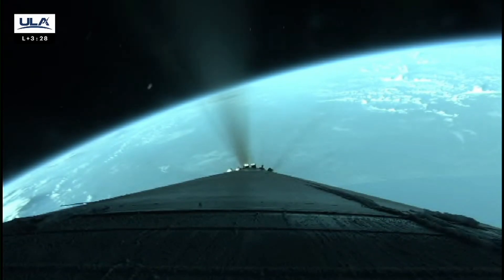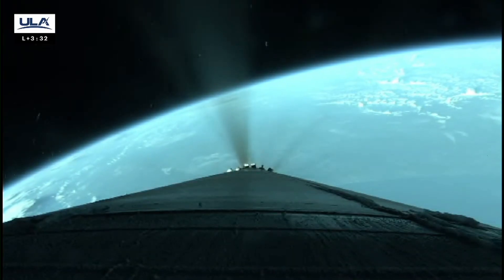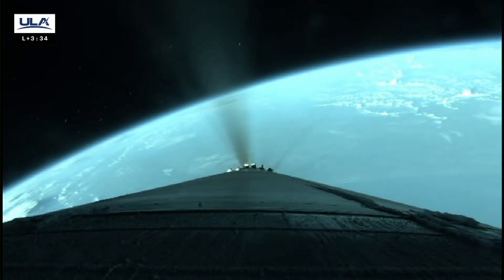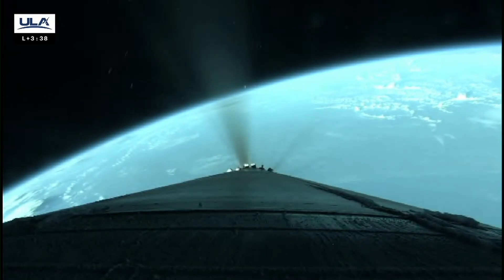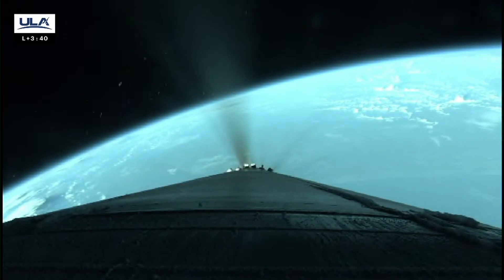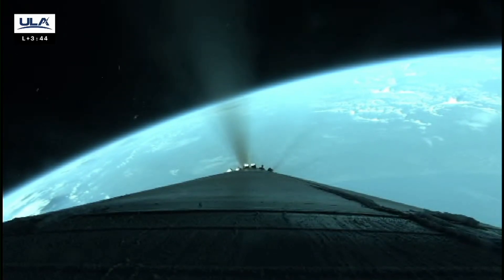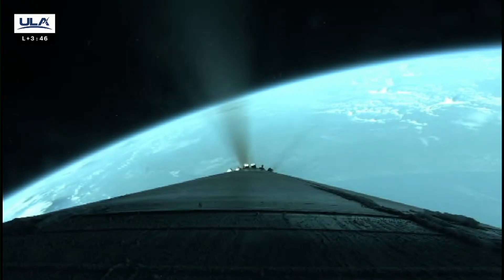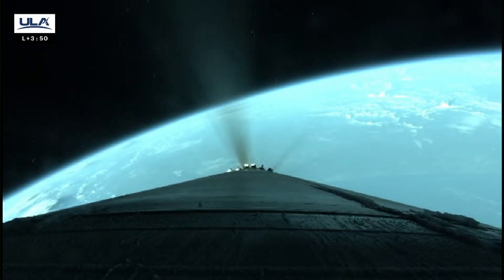Next, we'll hear call-outs for the cutoff of Atlas' first stage engine and the separation of the booster stage, followed by the ignition of ULA Centaur's second stage engine. These events occur when the first stage has escaped Earth's atmosphere, getting above the Karman line and into space. The Centaur upper stage, with the Kuiper satellites attached, then takes over on a trajectory to a precise orbit in space.